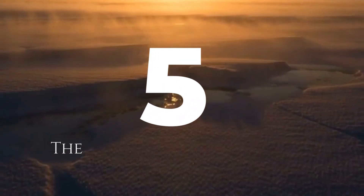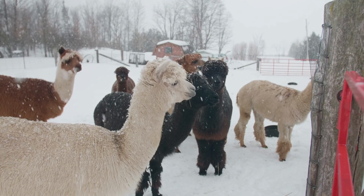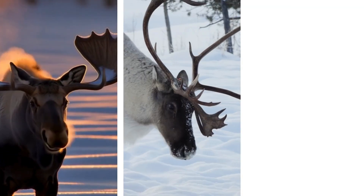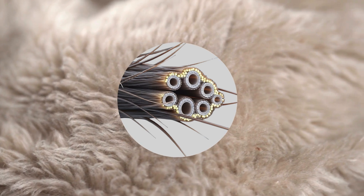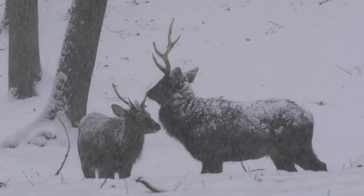Number five: the hollow fur architects. Many animals look warm simply because they have thick coats. But for moose, caribou and deer, the magic isn't thickness — it's structure. Their fur is made of hollow guard hairs, each one a tiny air-filled tube. This trapped air works just like double glazing, locking in body heat so effectively that snow can sit on their backs without melting. Their warmth is contained so well that very little reaches the surface.